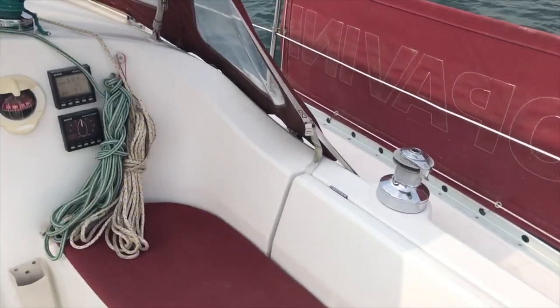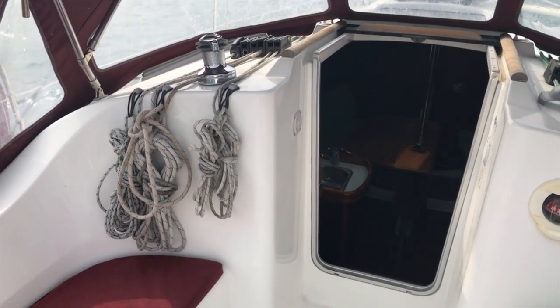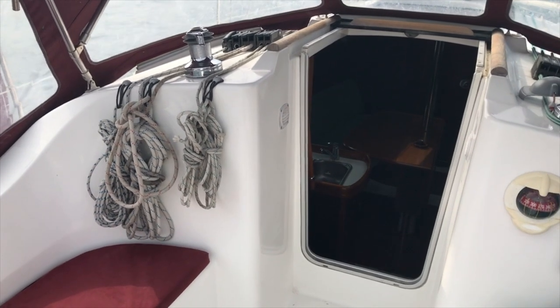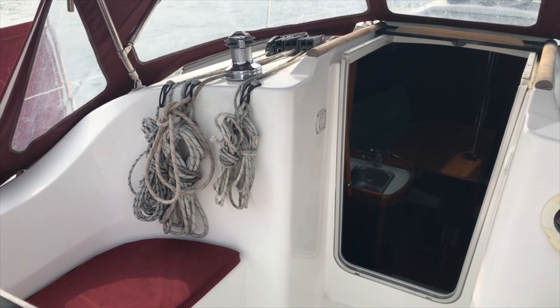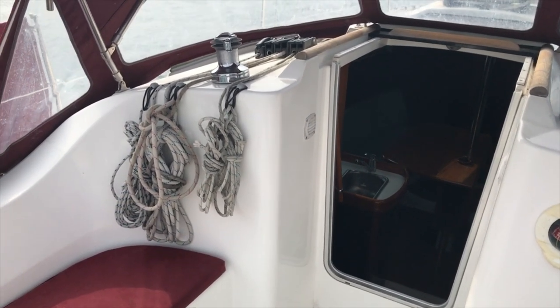That basically completes the tour of this Beneteau 311 Clipper. If you have any questions or would like to book a physical viewing, do give me a call — she's down here in Poole and I'm happy to meet you down here.